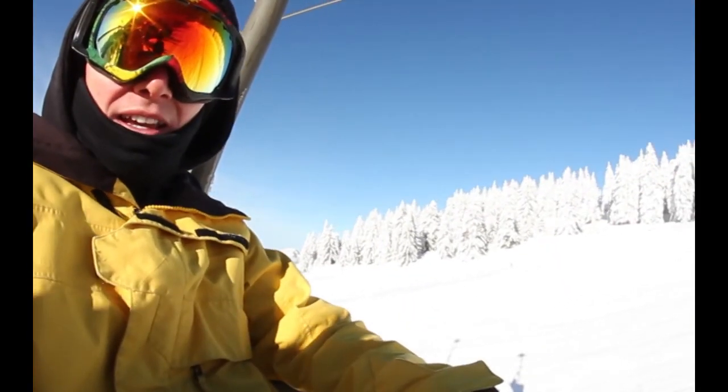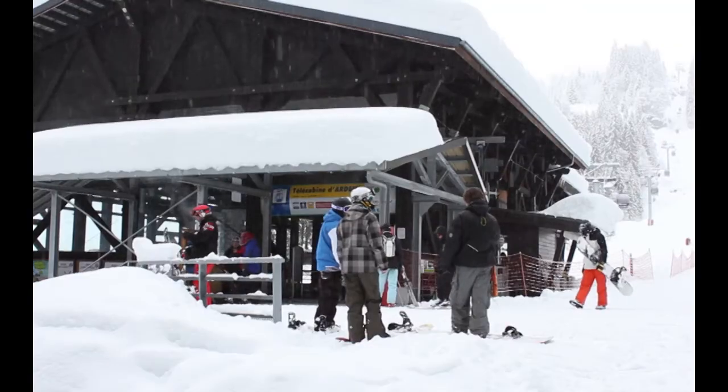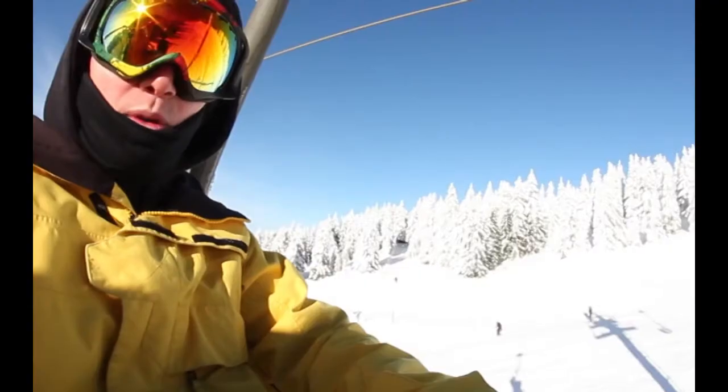We did get the rain that was forecasted on Saturday and Sunday, but thankfully people still went skiing, the lifts were still open, and on Monday and Tuesday it started dumping down snow to give us this bluebird day on Wednesday.